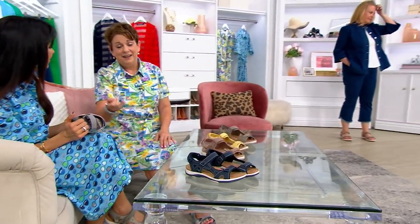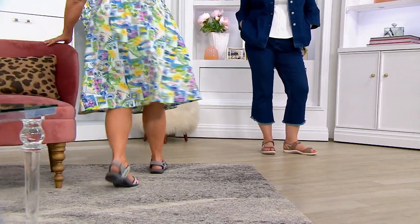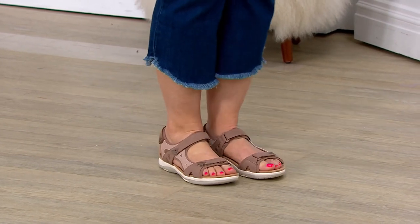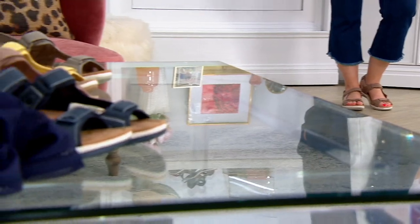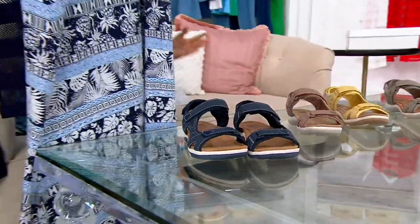I heard it again the other day on Easter Sunday — someone said, 'I'm gonna sit here and wait for you.' That always makes me think it's because they're tired and their feet hurt. You'll never say 'I'm gonna sit and wait' because you'll be going and doing in this shoe. This is the kind of shoe that will pay for itself — you'll wear it with everything, from dresses to cute crop pants, bermuda shorts, and skinny jeans.